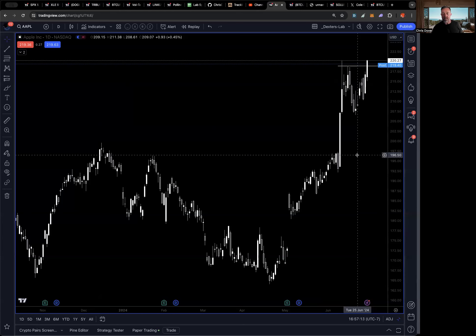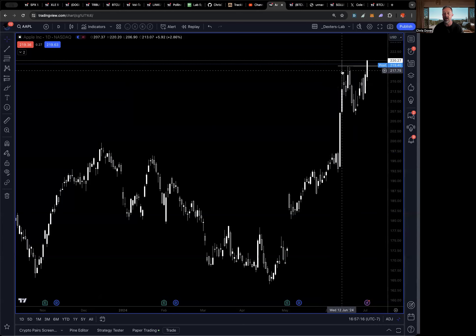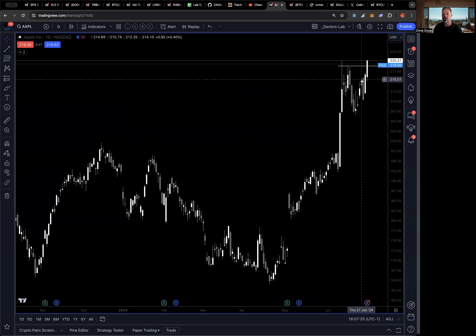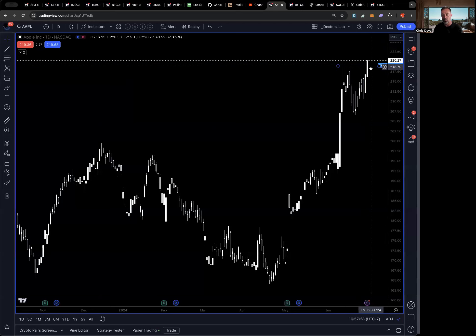That's what got me excited about Apple. I got in around the 216–218 area — similar sort of breakout pattern, came back, sat there, then started to take off. I bought the 320 calls for December. These are all deep out-of-the-money call plays, so you're putting in a very small position with very low delta to capture a very big upside move.